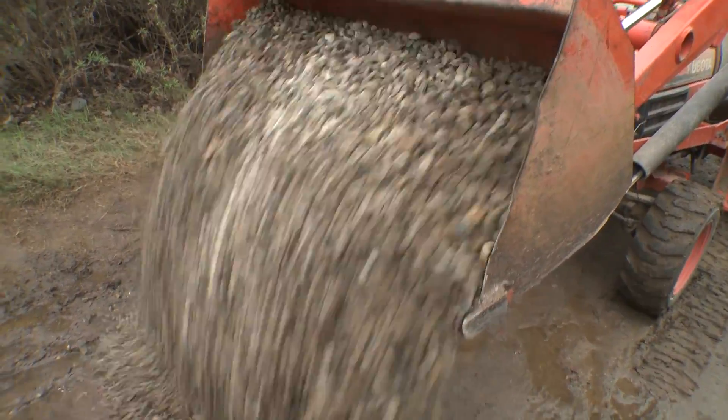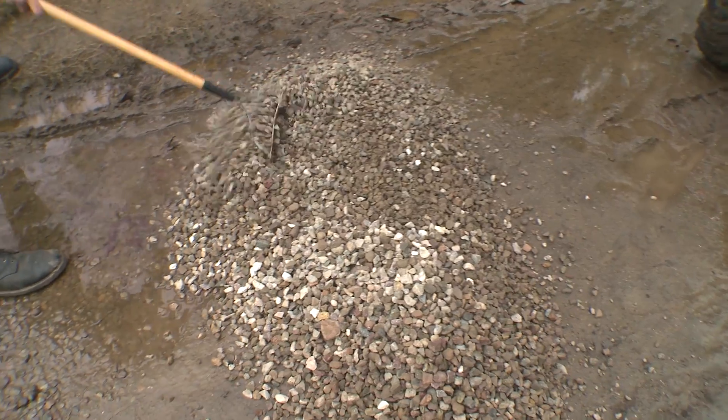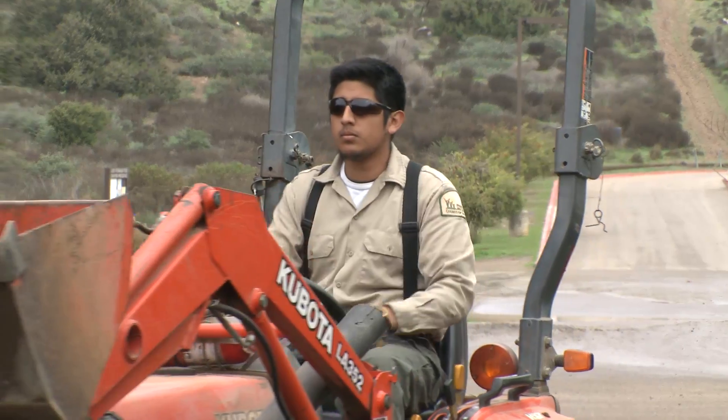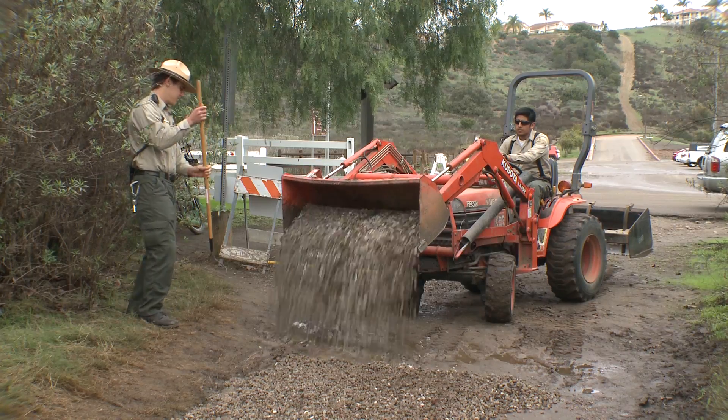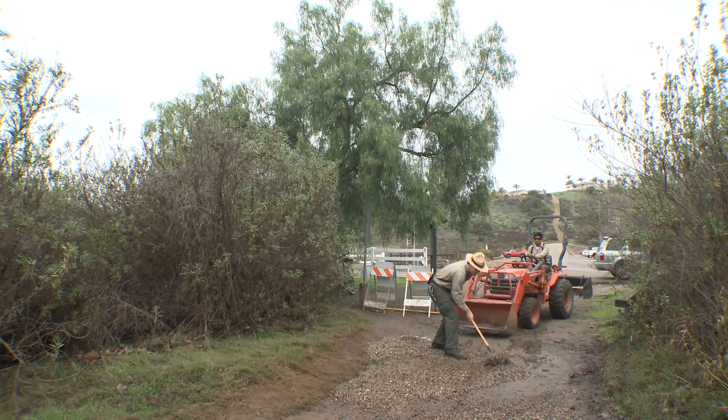We look at factors like slope, soil type, and natural features. Here, they are filling the ruts with gravel and then packing decomposed granite on top — a technique for building sustainable trails.